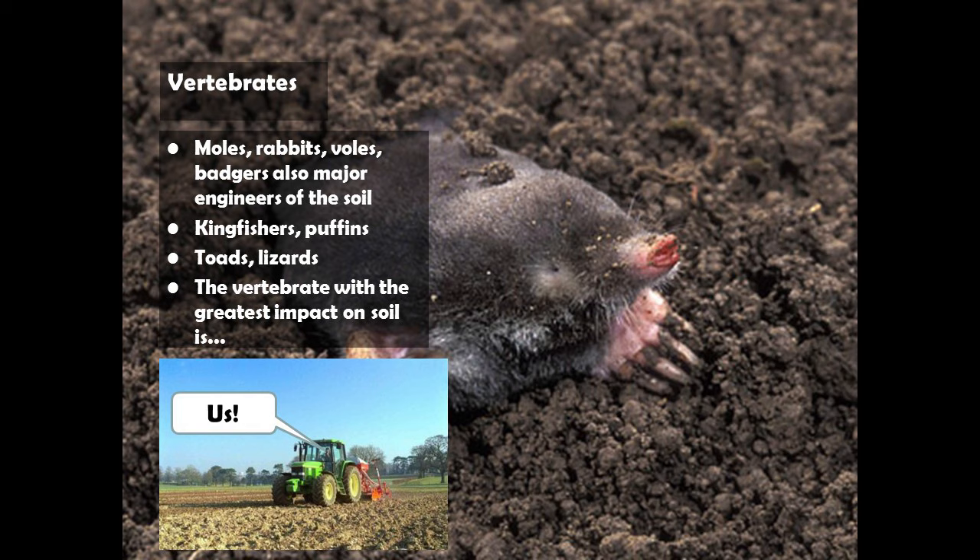Vertebrates including moles, rabbits, voles, badgers, kingfishers, puffins, and Manx shearwaters are all technically soil organisms. They do have an impact on the soil — moles affect drainage, for instance — but the vertebrate with the greatest impact on soil is, of course, us.